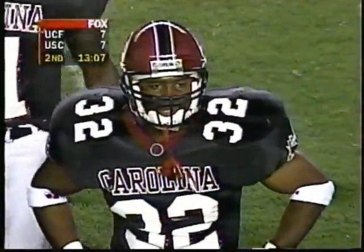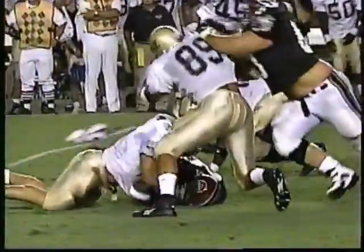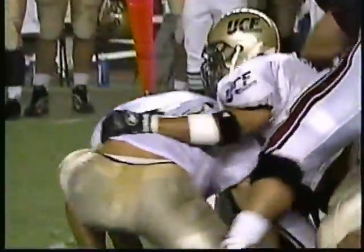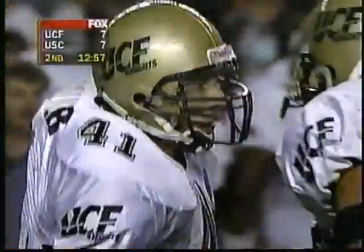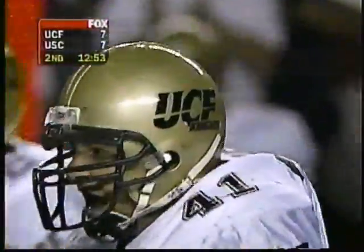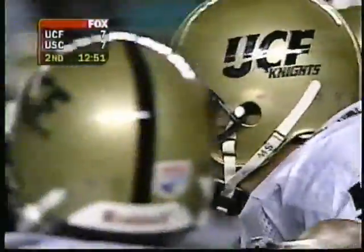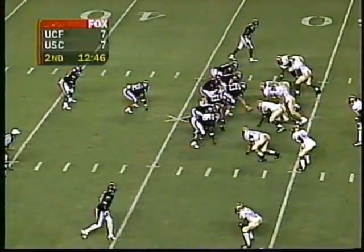Brian Van Gorder came with another blitz — again a run blitz. Nice play by Palmer, a big hit on the fullback. That's the fullback's first carry of the game. Big fourth down call coming for Anthony Wright and company. South Carolina looking at fourth and four at the 32 of Central Florida. Looking for them to possibly go on a long count to draw them off and pick up a cheap first down.